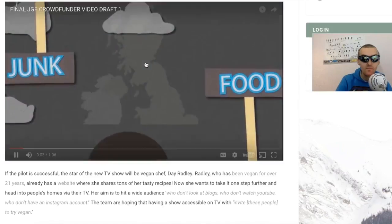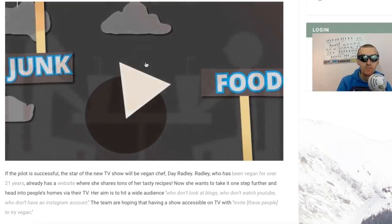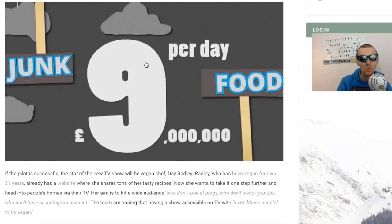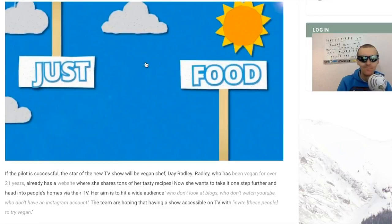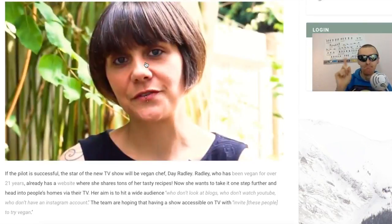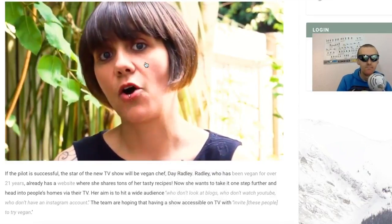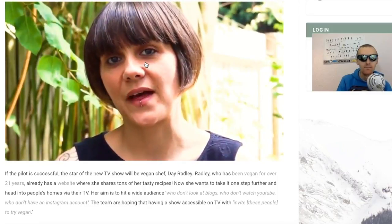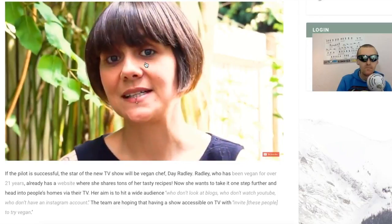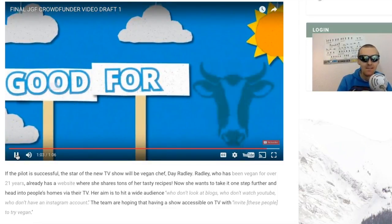Their pitch reads: 'Our nation is being taken over by junk food. With an average household spend of £85 a week on food, 35% of that budget is spent on food made outside the home - £20 in restaurants, £10 on takeaways. We spend a whopping £9 million a day on ready meals. We don't need junk food, we need Just Good Food. It's about time the UK had a vegan cooking show on TV. We are raising £4,000 to make an amazing pilot showcasing vegan food at its best - good for the planet, for you and for the animals.'